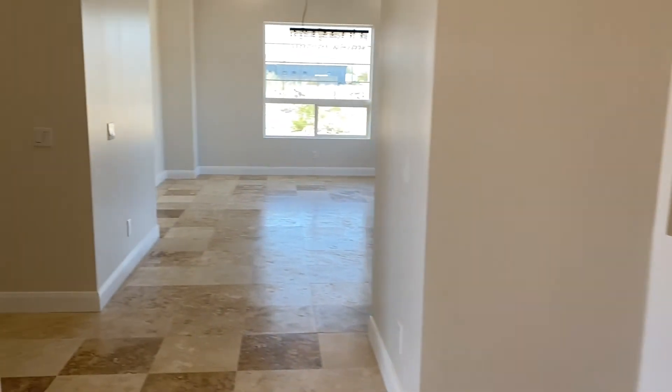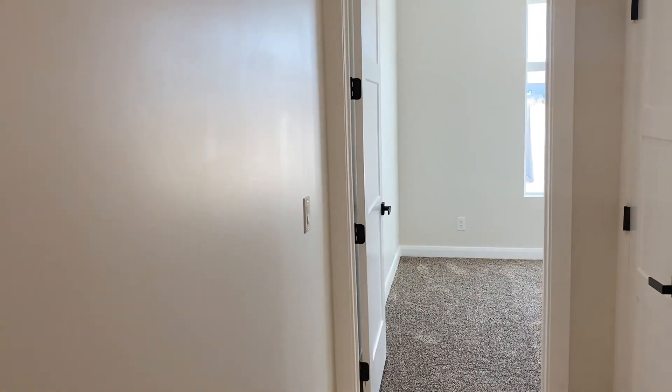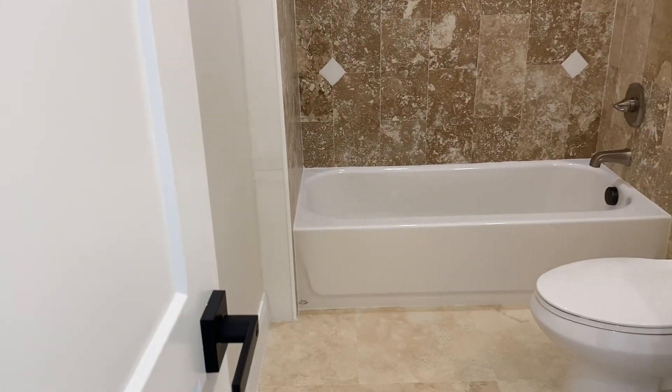Let's go over to the secondary bedrooms. You have three bedrooms and two full bathrooms on this side. As you can tell, the hallway is really nice size, nice and wide. You have a full bathroom here with a tub.